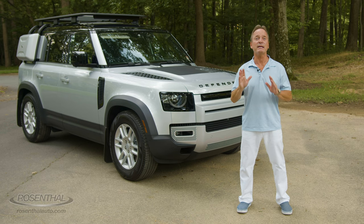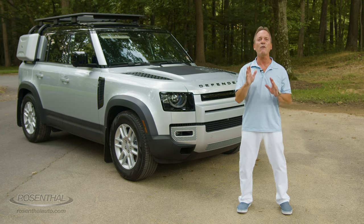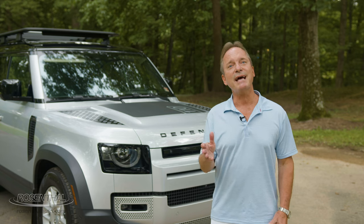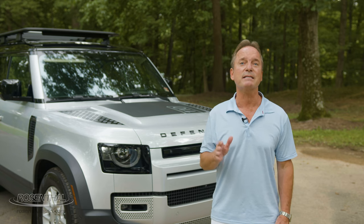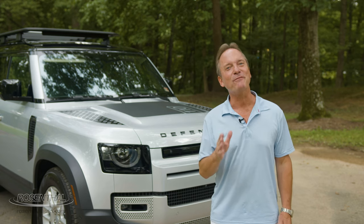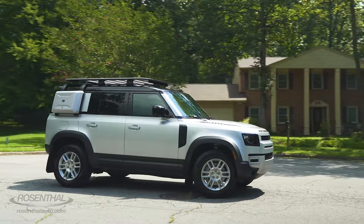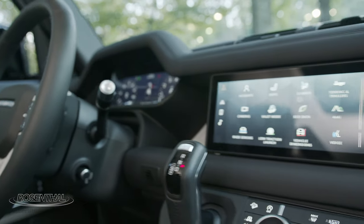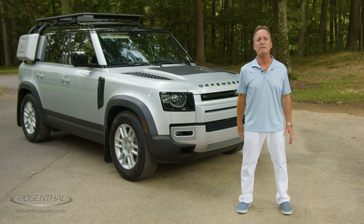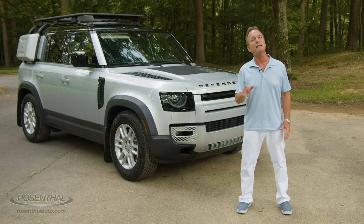The introduction of the new Defender is cause for celebration, because the Defender is a landmark vehicle for Land Rover and has an over 70-year heritage filled with fond memories from the rugged off-road enthusiasts and sad memories from the crash test failures that ceased the importation of the vehicle into the United States years ago. But now the Defender is back and is full of surprises. It has a bold, unbelievably modern exterior styling with a touch of luxury and technology thrown in for good measure, and this elegant SUV can not only take you anywhere around town in comfort and style, but also has the traditional Land Rover go-anywhere capabilities that they're famous for.